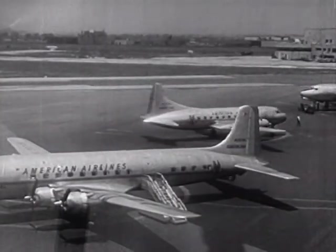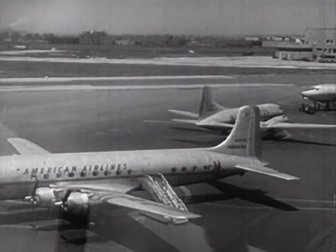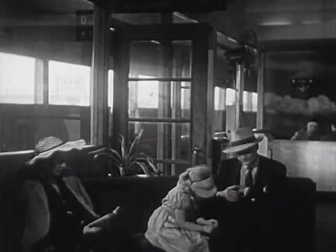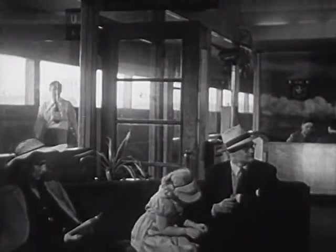Now the plane comes over to the ramp where the passengers get off. In the terminal, other passengers are waiting for their planes.